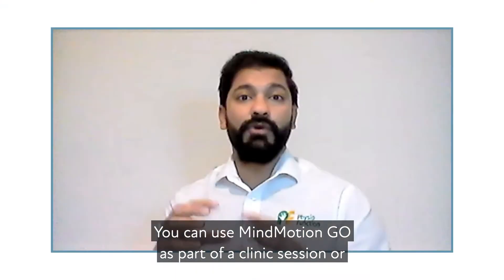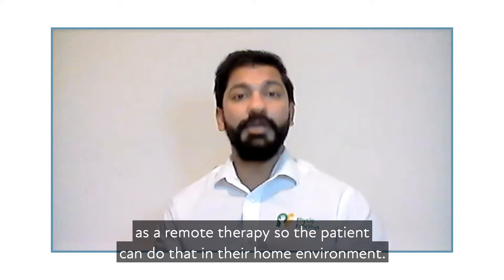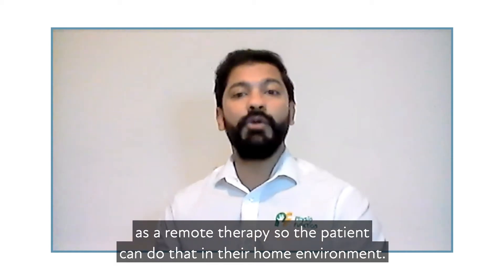You can use Mind Motion Go as part of your clinic session or as a remote therapy, so patients can do that in their home environment.